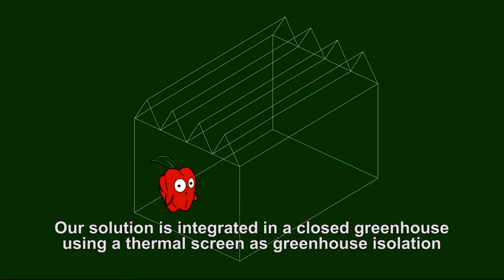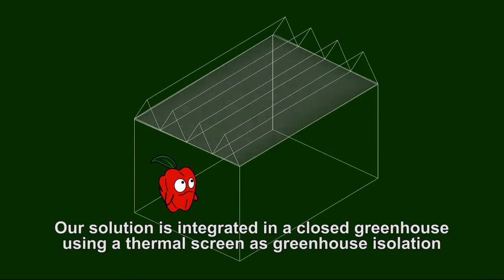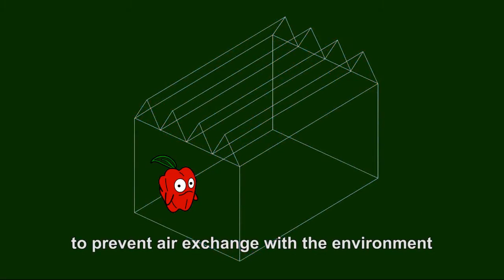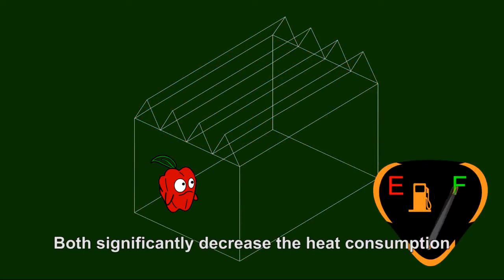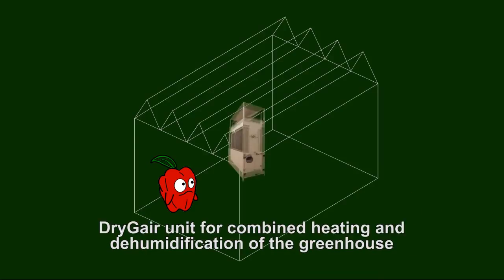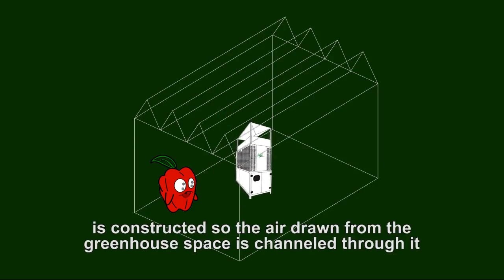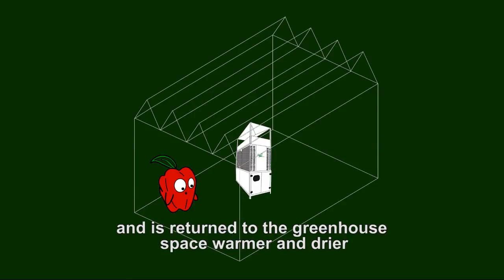Our solution is integrated in a closed greenhouse using a thermal screen as greenhouse isolation to prevent air exchange with the environment, both significantly decreasing heat consumption. The Dry-Jer unit for combined heating and dehumidification of the greenhouse is constructed so the air drawn from the greenhouse space is channeled through it and is returned to the greenhouse space warmer and drier.